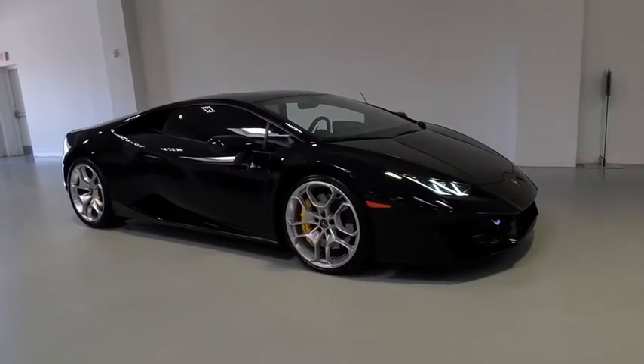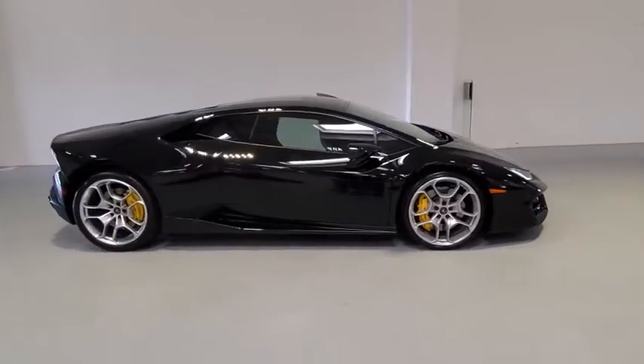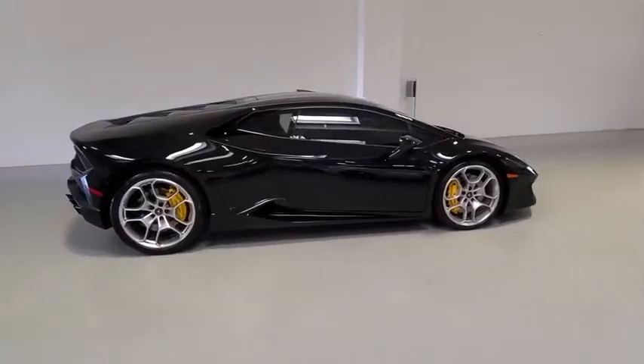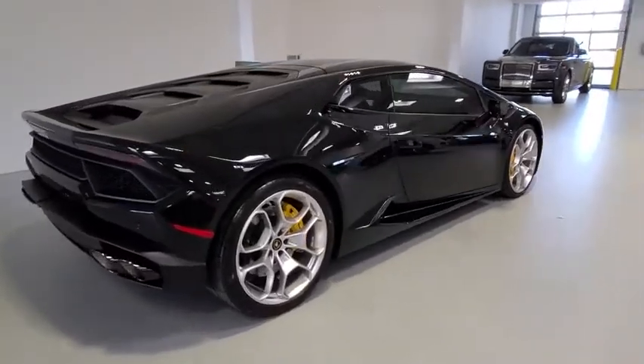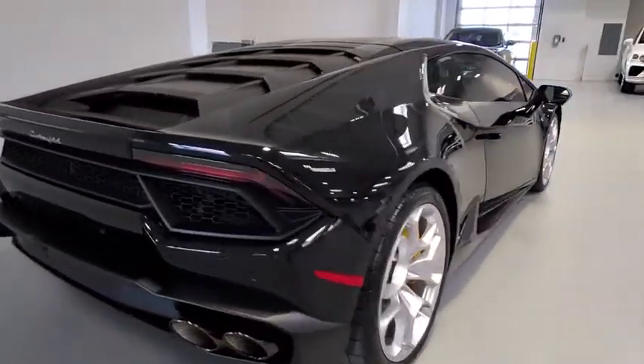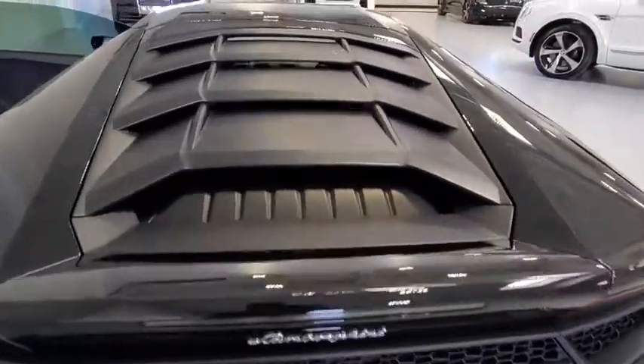Looking for the right vehicle? Check out the 2018 Lamborghini Huracán. The Lamborghini Huracán's performance, technology, and overall design craftsmanship are things of beauty. This vehicle offers you power you can only dream of and a cockpit that makes you feel like you are one with the car.